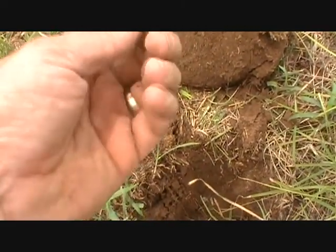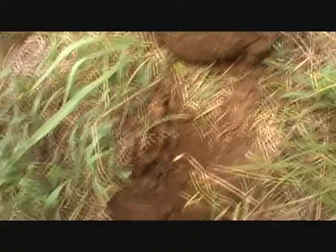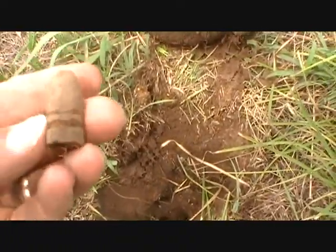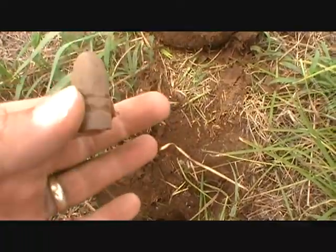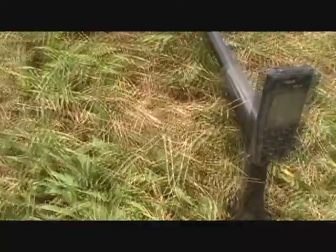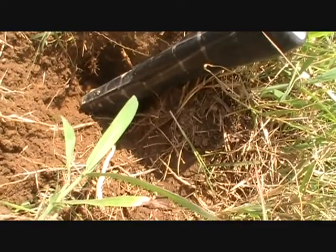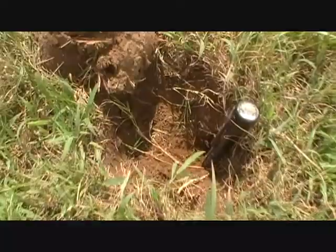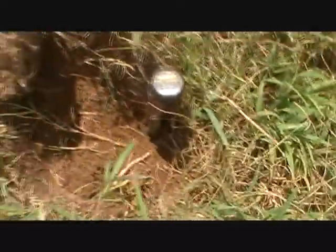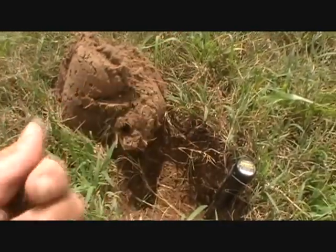Nice bullet. Look at that patina on that brown. Wow. That was probably about six and a half inches — hit hard. First bullet from this site. I got another bullet. Dave's Fast this time. It hit pretty good. One, two, three, four, five, six, seven inches — it's right down there at the bottom. That's that string tail. Cool.